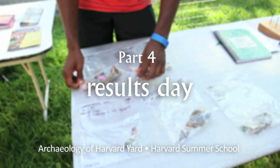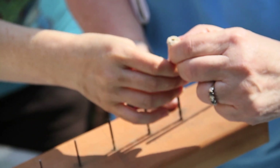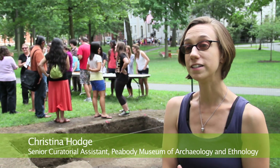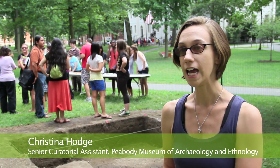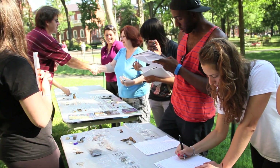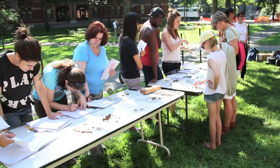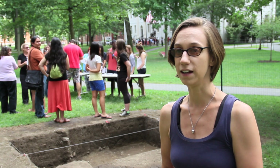If people come in and they want to see stuff, feel free to let them hold it, poke it, play with the pipe stems. We have reached the end of our summer excavation season in Anthropology 1130 and today is results day, which we have every time we do the class so we can have students engage with the public, share what they found, talk about their work and what it means for the history of Harvard and the project.